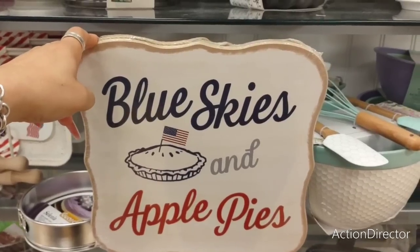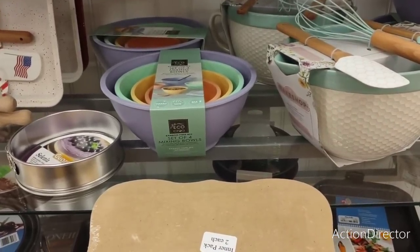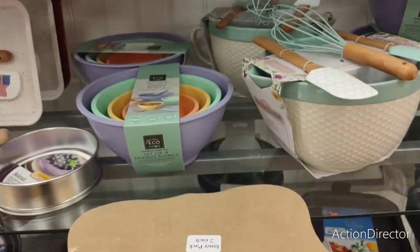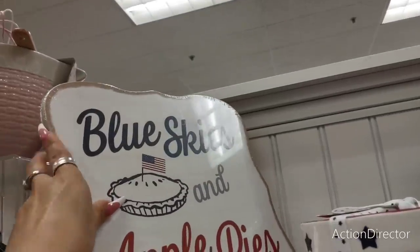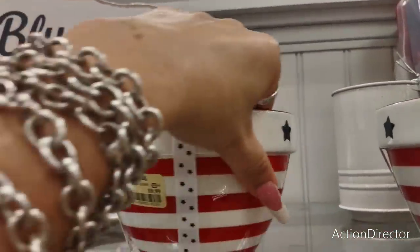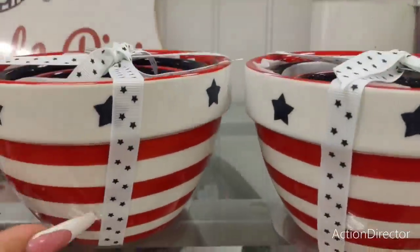There's a sign that says 'Blue skies and apple pies.' I love it! The item pack is two each — two for $12.99. That is so cute. I found it back here. It is so stinking cute. I just don't have any room for it. They also have a set of bowls for $9.99. Really nice.